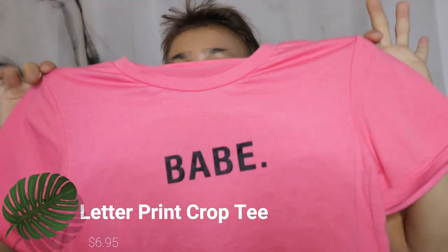The next and final item is this t-shirt — it's pink and it just says 'babe' with a dot on it. I thought it was really cute and kind of something different. It kind of gave me a very sassy vibe, so I was just digging it. The material is pretty soft — not like my normal t-shirt material, but still pretty soft. I like it.